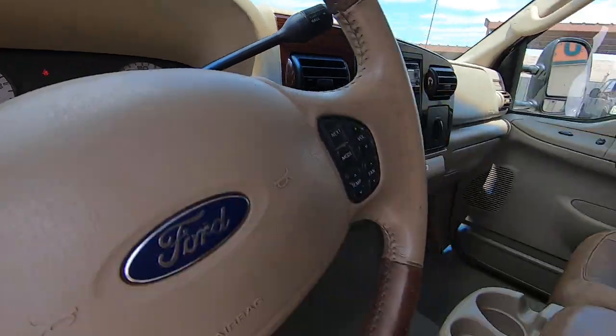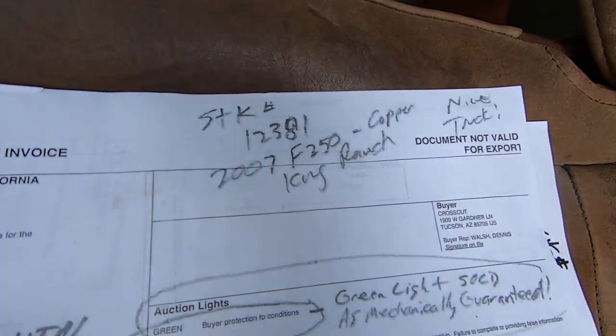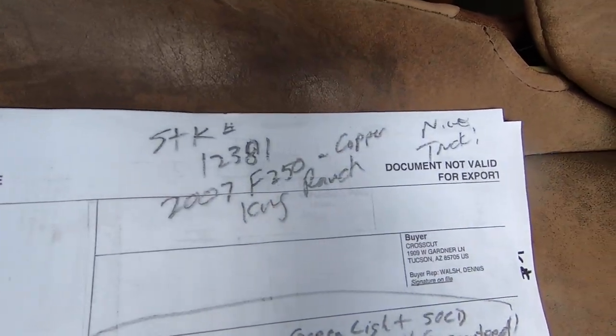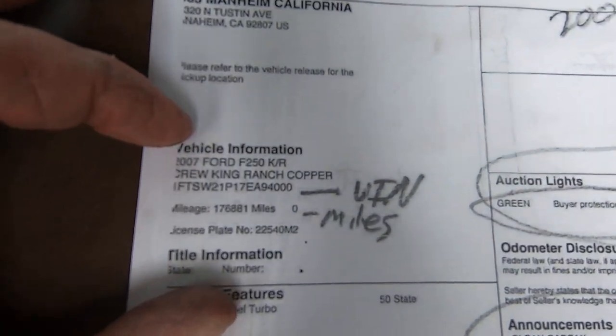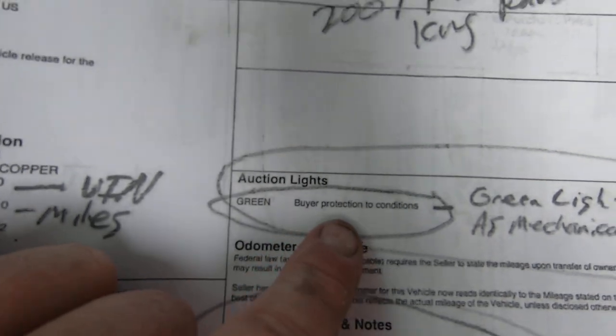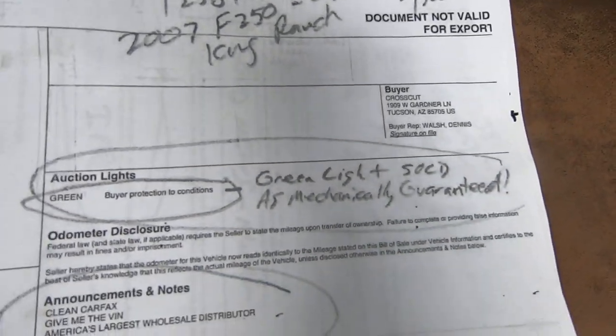This is a really nice truck. I can't believe they sold this truck — only in California could you buy this truck at anything close to affordable. They're just going on a binge on diesel. Anyway, there's your VIN, there's the miles. Green light — that means sold as mechanically guaranteed.